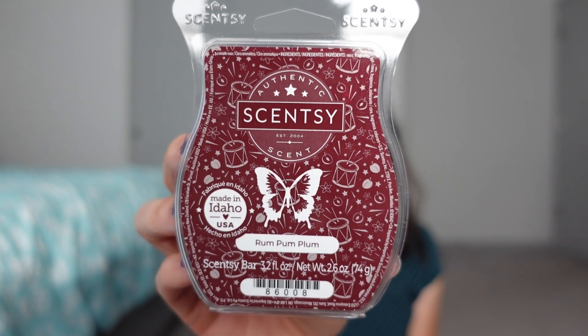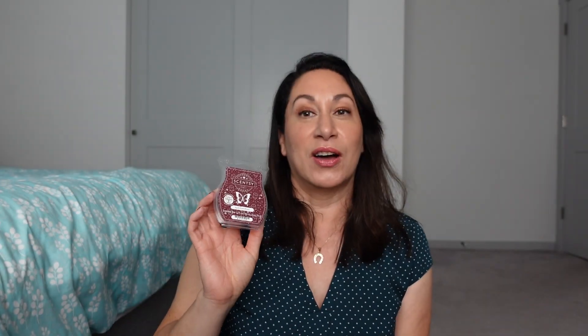The last two are the ones I've been hearing the most about. Rum Pum Plum — this is sweet plum jam, vanilla sugar, and flaky butter crust. I've heard from some of my Scentsy friends that this may knock out Sweet Plum Pastry, which was in the Bake It bundle and the Scentsy warehouse sale not too long ago. People are saying they're liking Rum Pum Plum more.